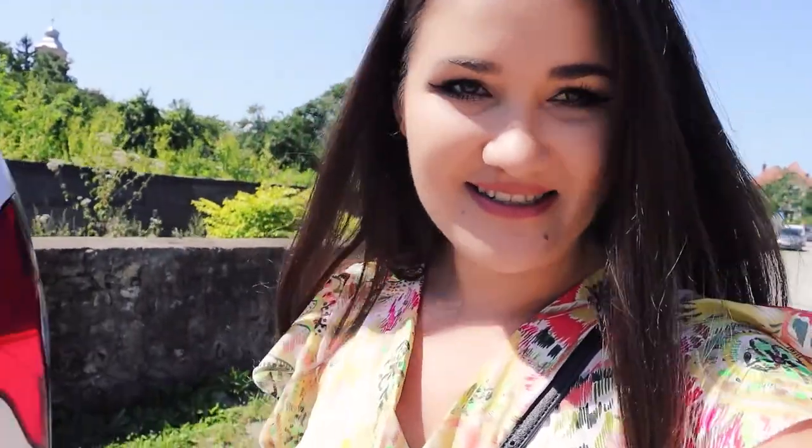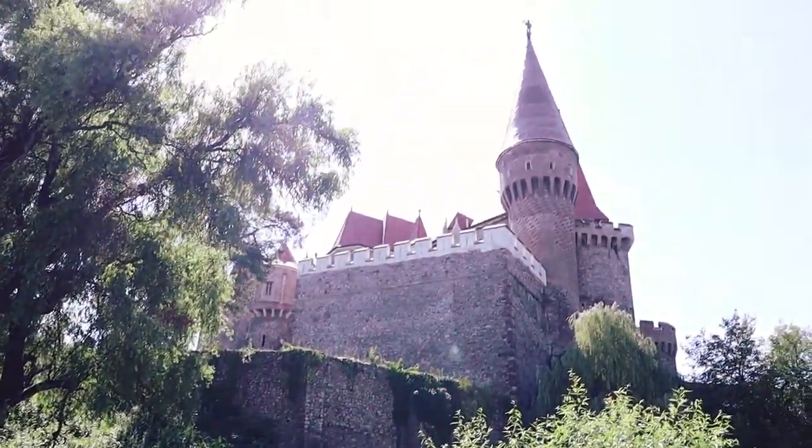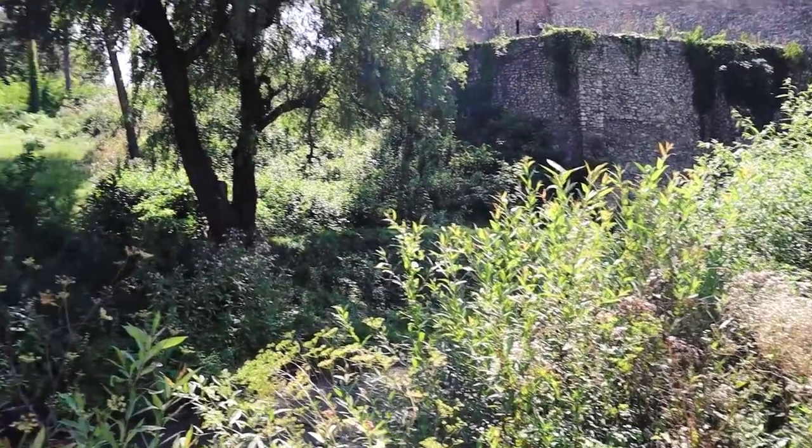It's a very hot day in Romania, around 36 to 37 degrees. Travel blogging and vlogging sometimes requires sacrifices. There's a small river streaming right next to the castle, which gives an even more charming look to the whole area.